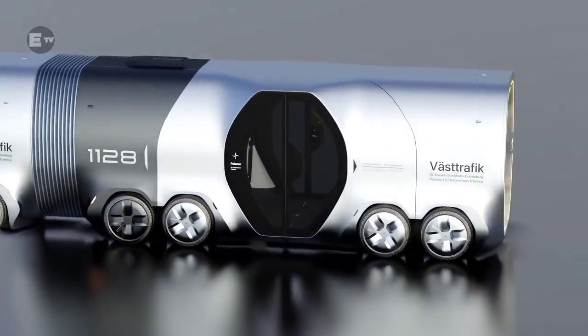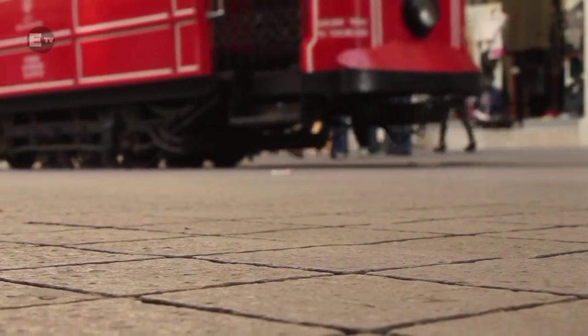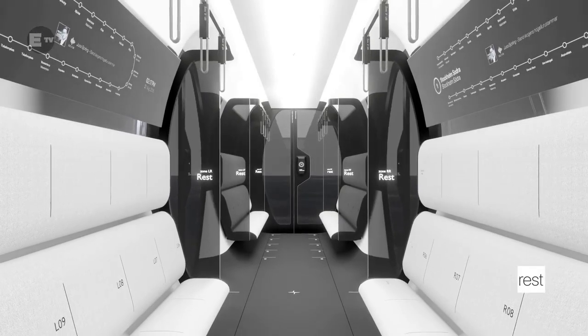The Polestar Trambus is a fully autonomous mobility infrastructure solution that flexibly changes between bus and tram according to city traffic. Designed by Jung Kim, a South Korean industrial design student, the interior of the Trambus would enrich your traveling experience.